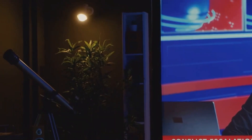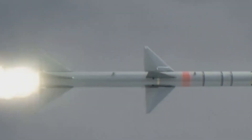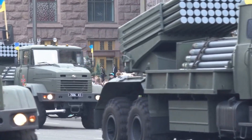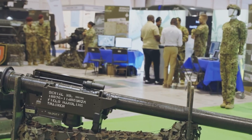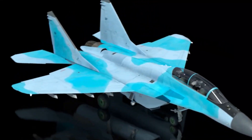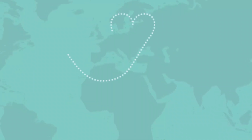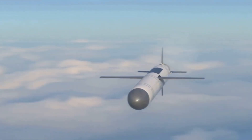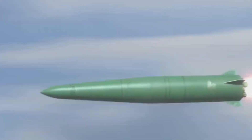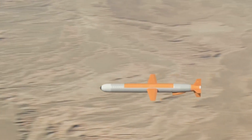Hold on to your hats, because things are about to get really interesting — we're talking hypersonic missiles, the kind of technology that seems straight out of a science fiction movie. Russia's got a few aces up its sleeve here. First up, we have the Avangard, a hypersonic glide vehicle that can reach speeds of up to Mach 27 — that's 27 times the speed of sound, like traveling from New York to Los Angeles in about 10 minutes. Then there's the Zircon, a hypersonic cruise missile that can hit targets over 600 miles away at speeds exceeding Mach 9.